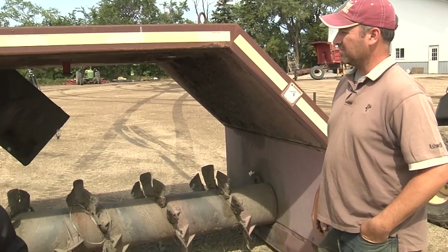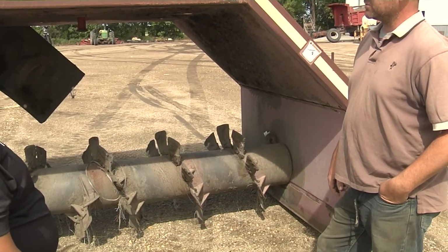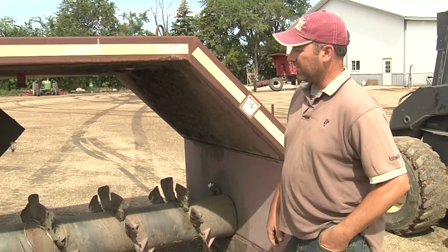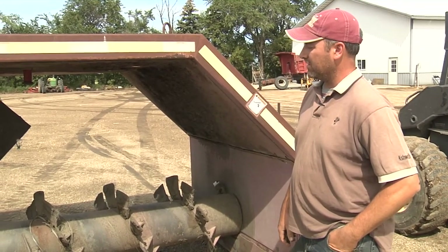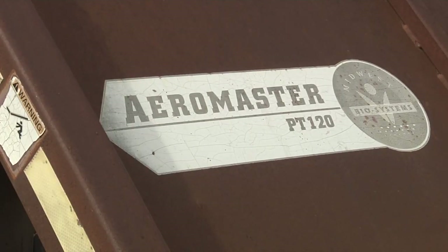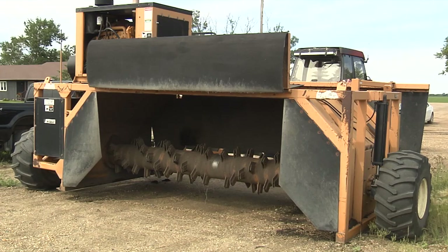One of the downfalls of this machine is it doesn't quite fit a dump truck when you're dumping your material, so you're constantly using your loader to size up your windrows — that's the only downfall. This machine cost me about $15,000, which I felt was a pretty good price. They're not easy to find, but with the internet you can find them more and more. New with the water cart, it's probably $50,000. This machine has been a big boon to our operation.